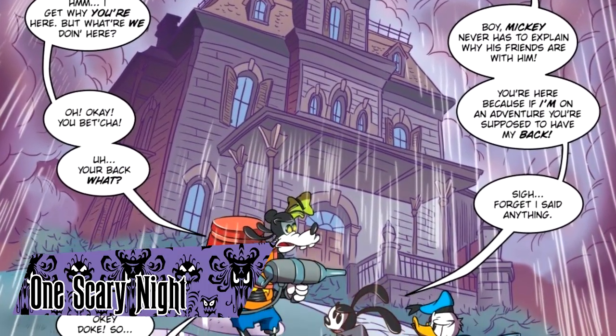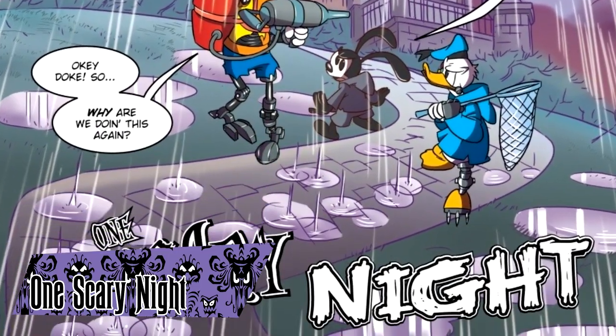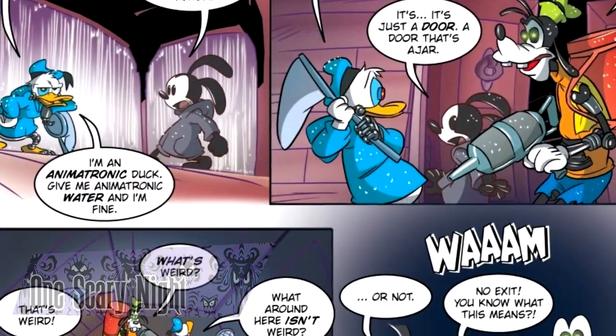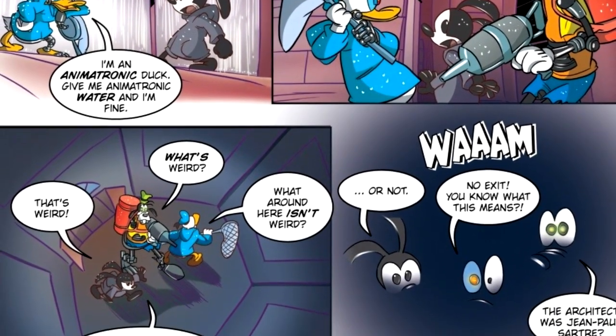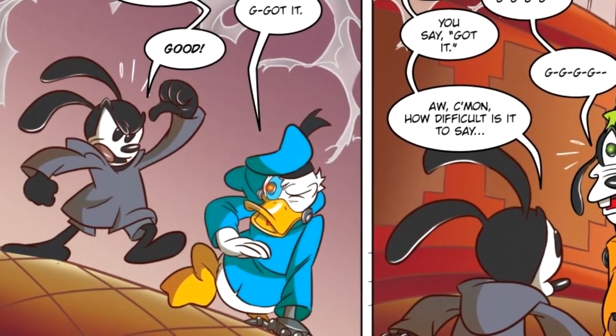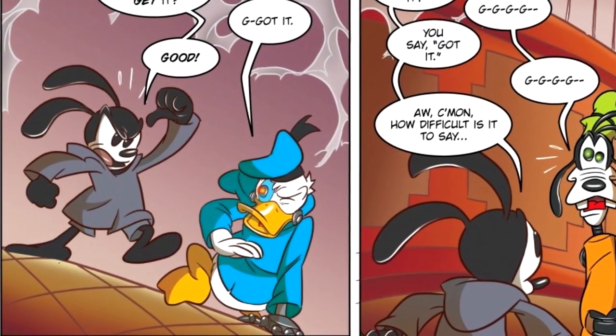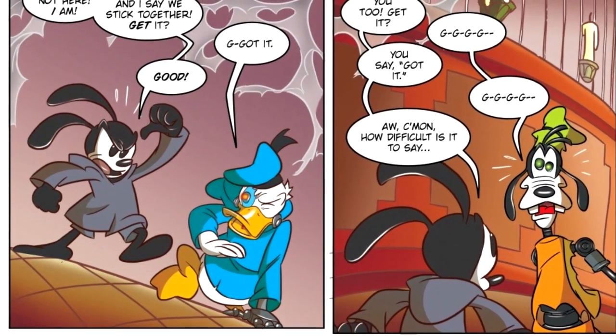One Scary Night is a comic from the Epic Mickey Tales from the Wasteland series, published in 2010. Set in the Epic Mickey universe, Oswald, Robo Goofy, and Robo Donald are sent into Lonesome Manor after a bet with Pete. When they discover it's still inhabited, they have to find a way out before the ghosts get them. The comic was published in Italy and Brazil but has never been localized in English.